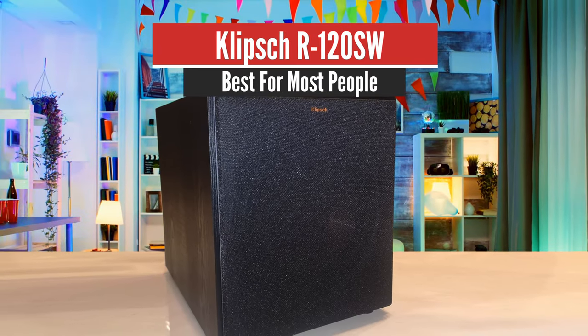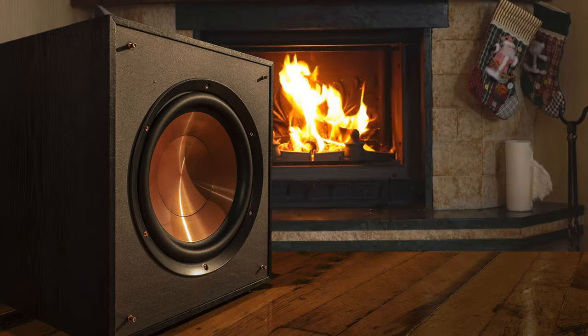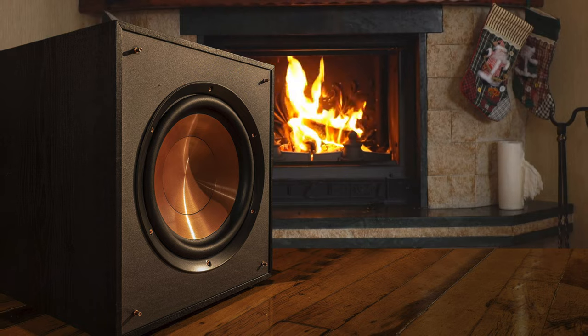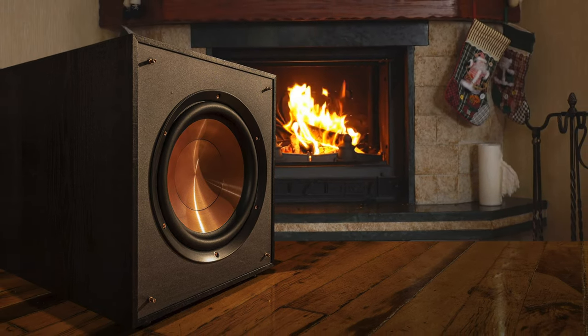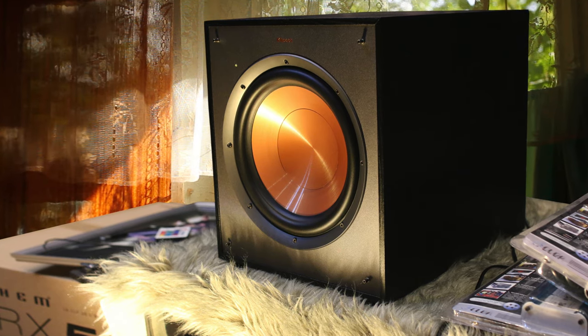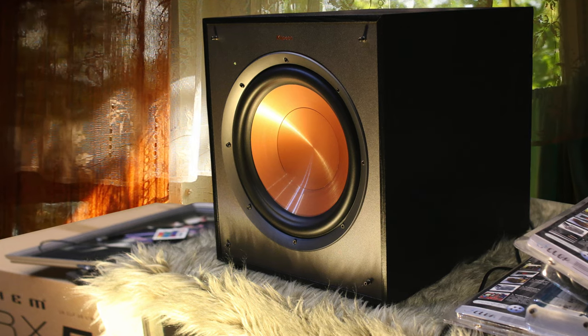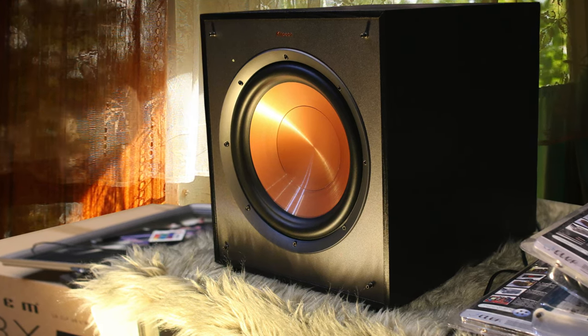Number 5: Klipsch R120SW – Best for Most People. This beast will take every sound device that you have in your home, give it a deep, punchy bass, and allow you to enjoy a whole new experience, unlike anything you've experienced until today. This beast is extremely powerful, has great frequency range, a great 12-inch woofer, tons of volume, and much more.